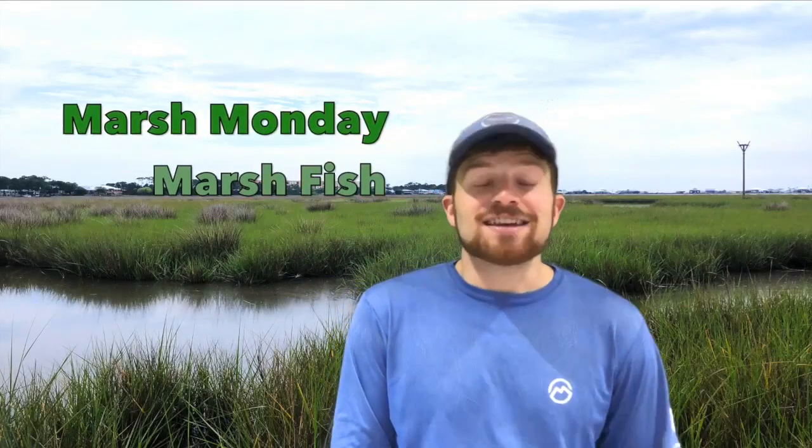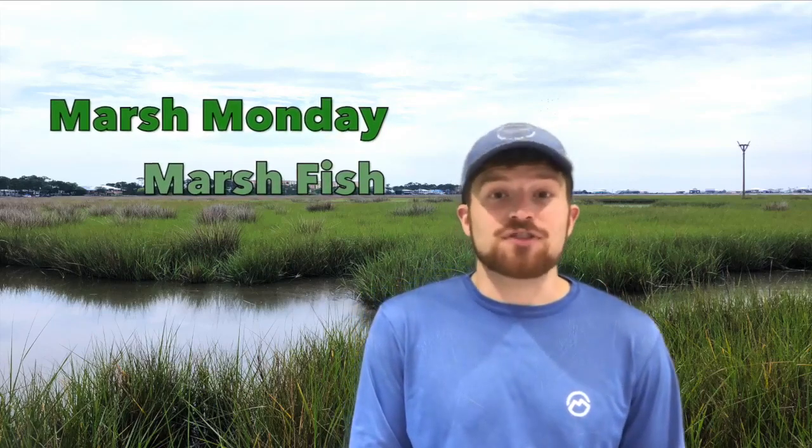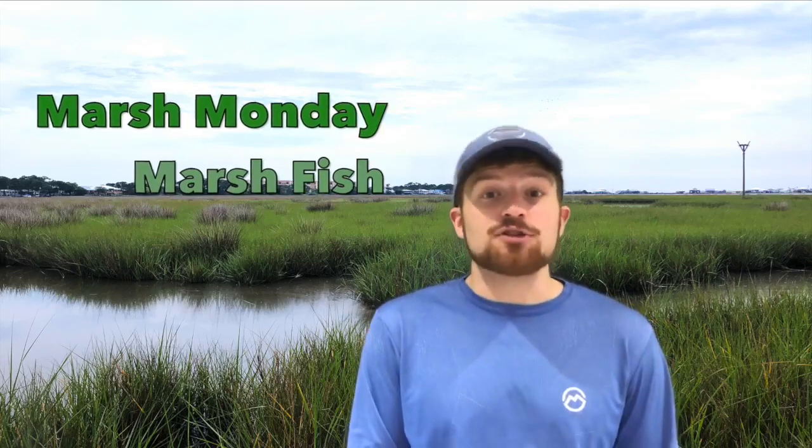Hey everyone, thanks for tuning in to our Marsh Monday series. Today we are going to finish up our series by talking about marsh fishes. If you haven't seen any of the episodes, you've missed us talking about detritus and marsh plants and how to use a seine net, as well as marsh invertebrates. You should probably go and check those out. But if you want to learn more about the marsh fishes, thank you for joining us and let's head to the marsh.